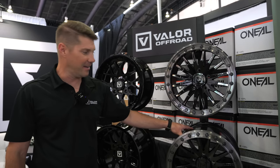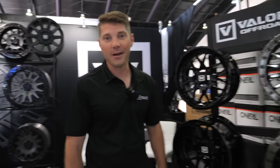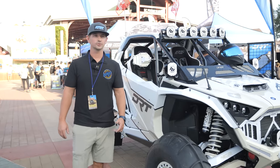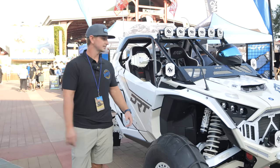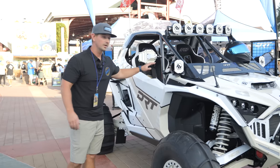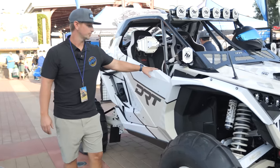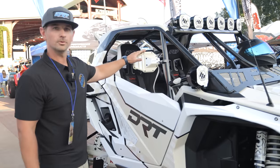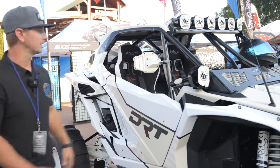That kind of wraps up the 2023 Valor Off-Road lineup — come see us. Hey guys, I'm Landon with DRT Motorsports here at the 2023 Sand Show. This is our new Turbo R build. We're showcasing our brand new Pro R/Pro Series doors for the Turbo R and Pro R/Pro XP, and a brand new convex mirror that we're doing.